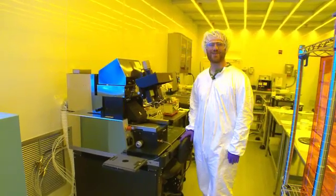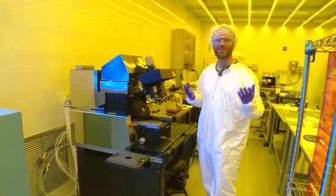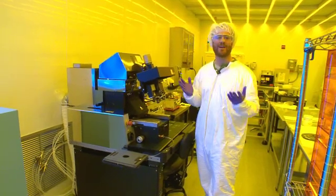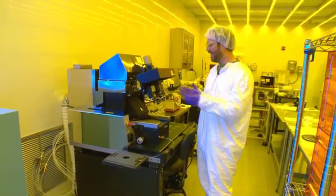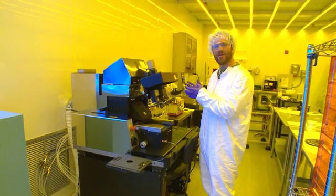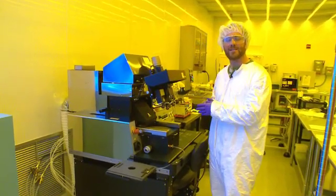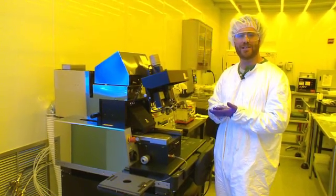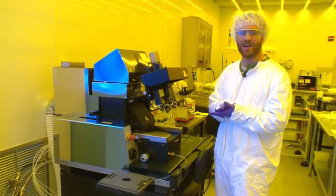Now we're in the lithography room, or we call it the orange room. The reason why it looks this way is that all of the ultraviolet light is being blocked out, and that's because of a machine like this, which is called the UV Mask Aligner, where we're using ultraviolet light to pattern substrates on the micron scale.